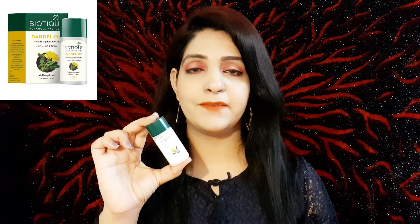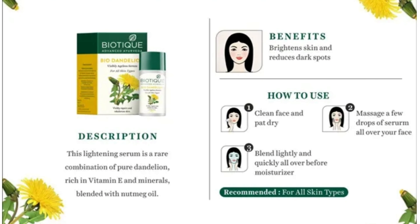The first facial serum is Biotic Bio Dandelion facial serum. I have a separate review if you want to check it. It is suitable for all skin types — its texture is very liquidy and milky. Its benefit gives you ageless beauty. If you have pigmentation or dark spots on your face, it helps improve your skin texture. It is not oil based, so oily skin can also use it. It will repair and rebalance your skin and help your skin cells. It is an Ayurvedic brand, so there is no reaction or side effect.